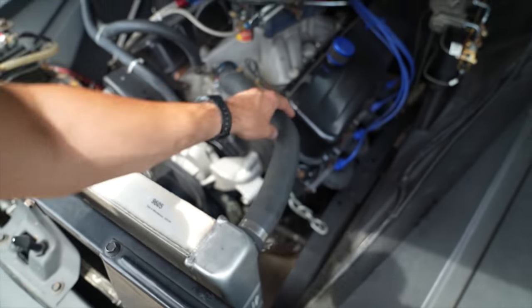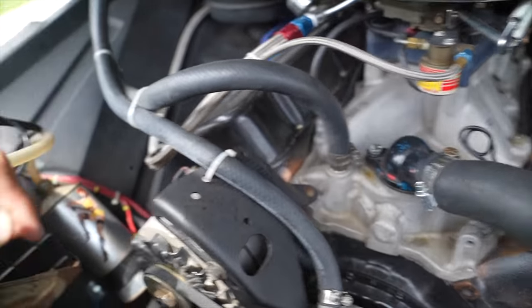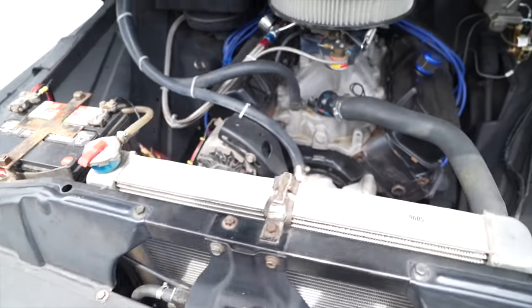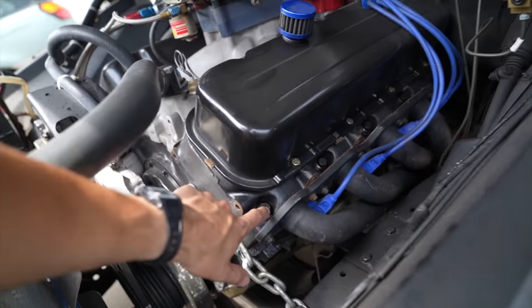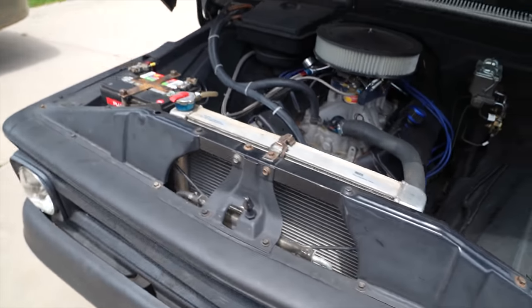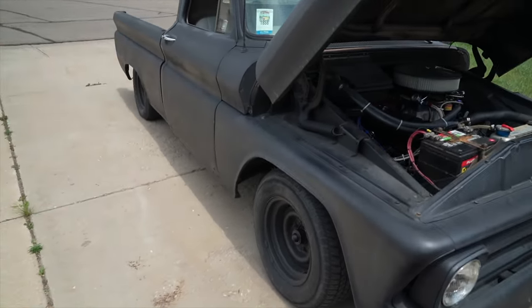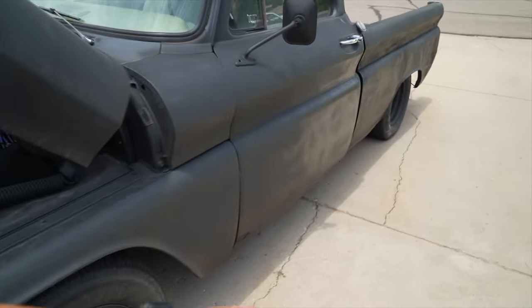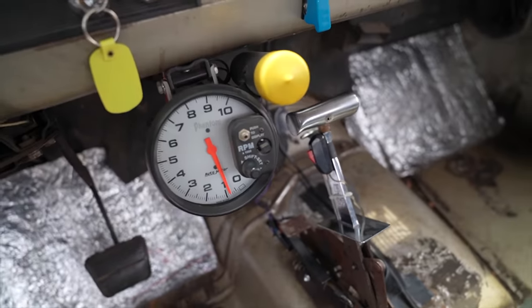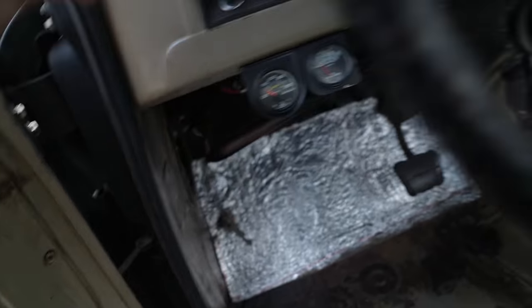This is a 454 bored 30 over, so it's a 468. Edelbrock intake, it's got a carb shop carb. You can see it's got a nitrous setup on it already — hasn't been teed in. It's got a fluid dampener, different pistons, 10-to-1, ARP studs, some roller stuff, a cam, headers, northern radiator. She's ready to rip. It's a '64 short bed fleetside. It's got ET streets on the back, a turbo 350. The inside has gauges — everything works other than the temp. We're gonna hop in and drive it home.